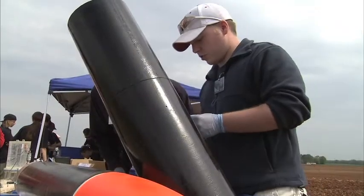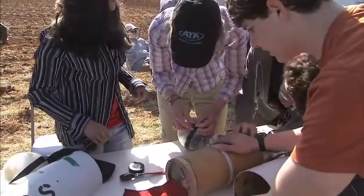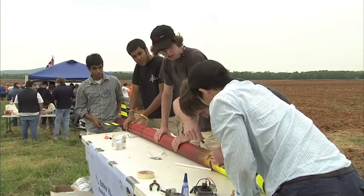It's mid-April just outside of Huntsville, Alabama. High school and college students from across the country have gathered at this farm to complete a project started eight months earlier that could affect the rest of their lives. Their journey to the stars starts here.